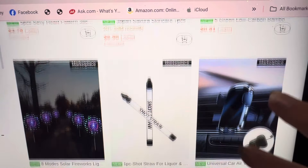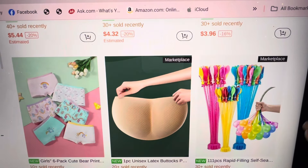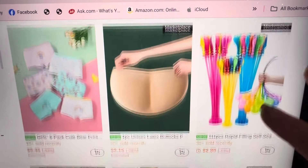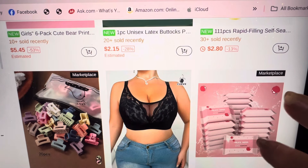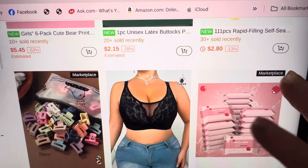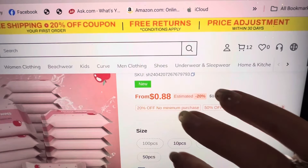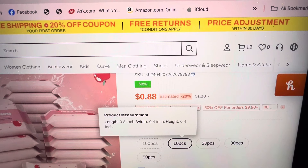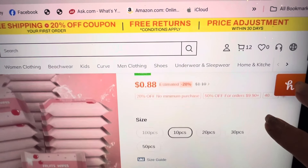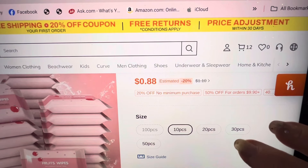I have one of these — never used it much. A unisex latex buttocks for only $2.15 — we're looking good for $2.15. And here are packs of little tissues — $0.88 for 10 pieces. I think I want them for my Sunday purse. Does that mean 10 tissues inside, or 10 packs? Well, it's only $0.88. I'm going to try it out because I can use them.